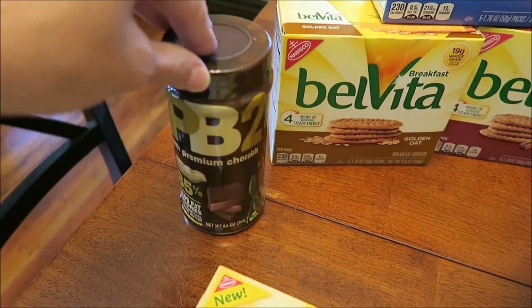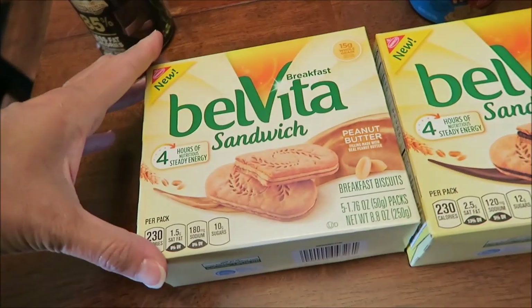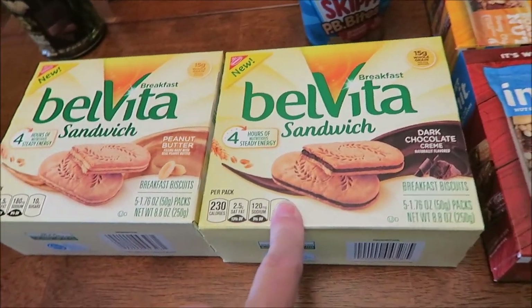I haven't seen big containers at Walmart, so you'll probably see another one of these in this haul because I'm going to look for a big container at Kroger. We bought the Belvita Sandwich Biscuits — someone recommended these to me. We bought the Peanut Butter and the Dark Chocolate Cream.